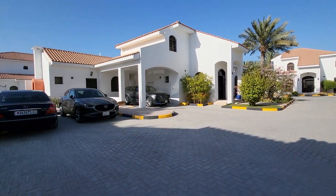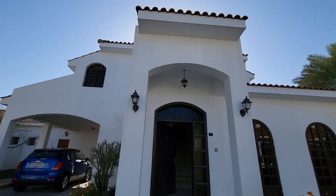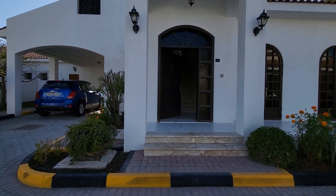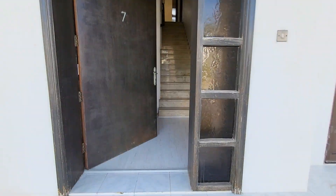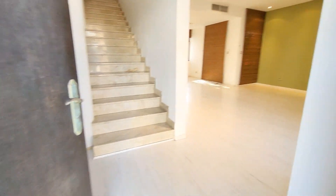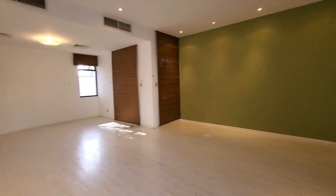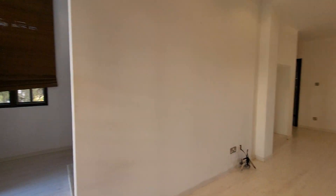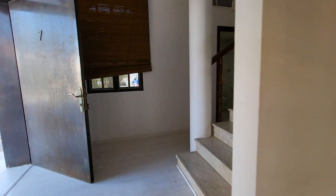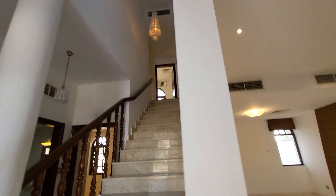Hello everyone, Mohammed here from beautiful Bahrain. Here is a very beautiful, cozy three-bedroom villa — very nice and beautiful. Here is the entrance on the right side, with central AC. These stairs are going to the first floor where the bedrooms are.